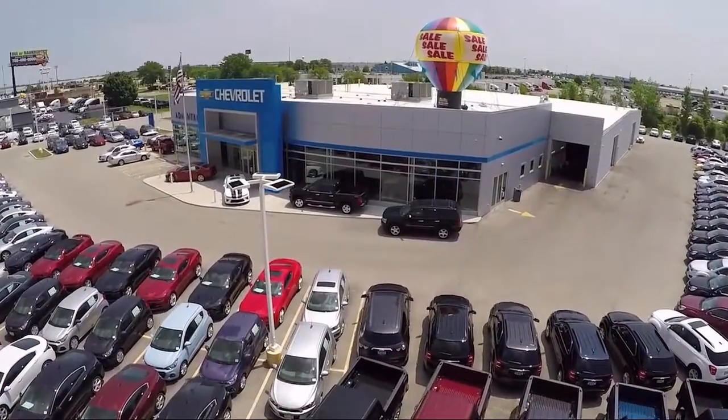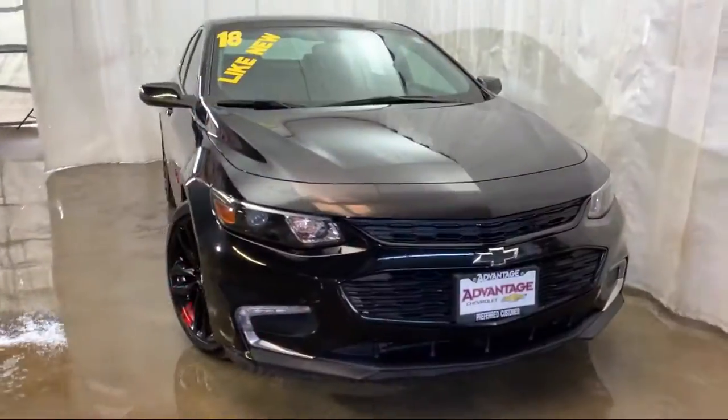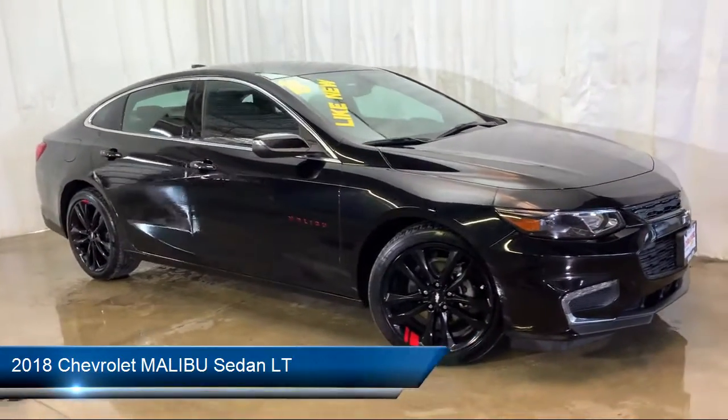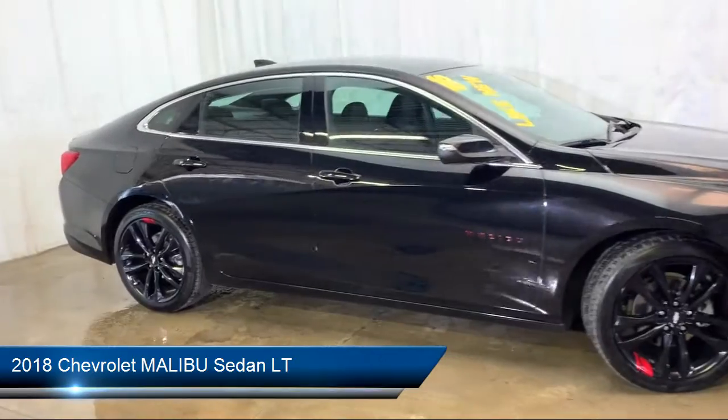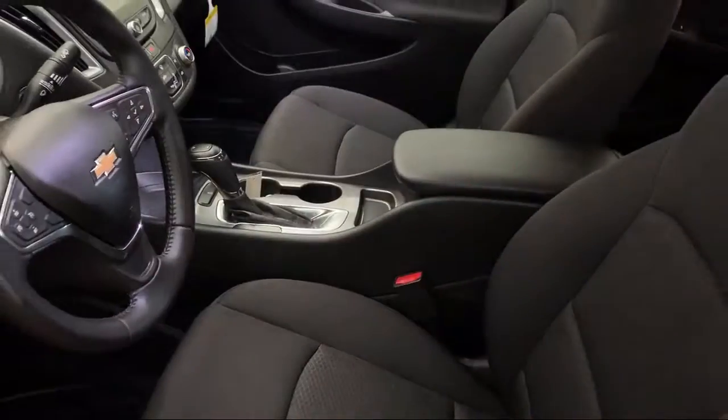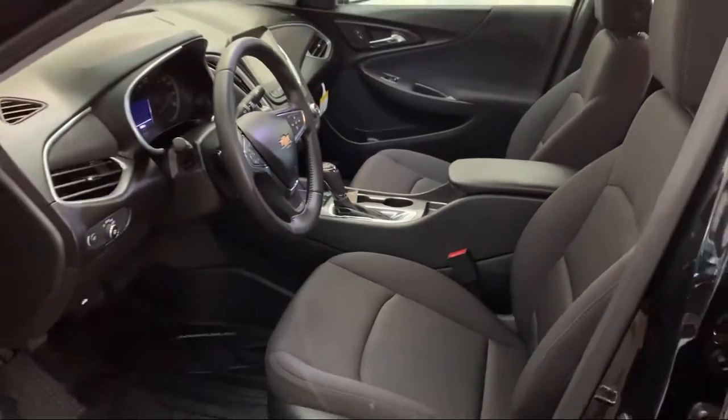Welcome to Advantage Chevrolet of Bolingbrook, and here's a look at another one of our great vehicles from our inventory. It comes equipped with steering wheel controls, Sirius XM satellite radio, tire pressure monitoring system, rear view camera, and electronic stability control.